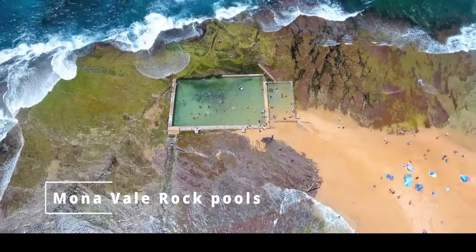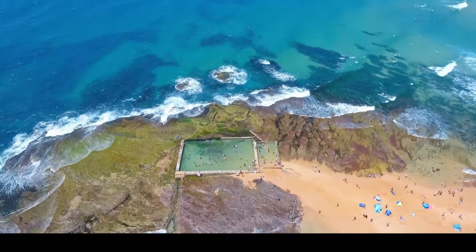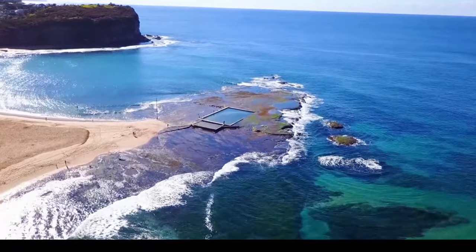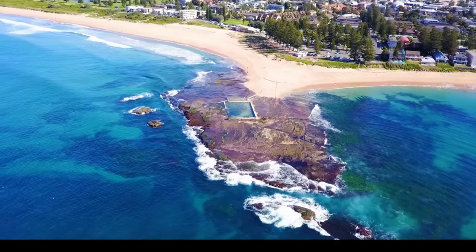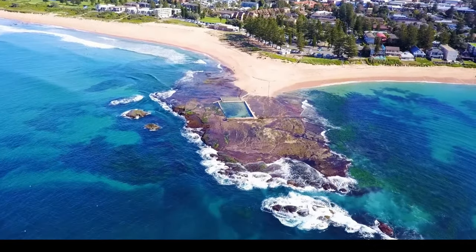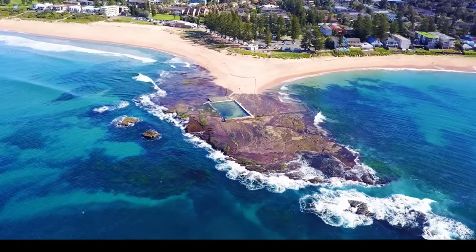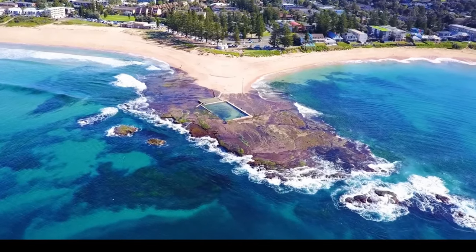Our first stop is Mona Vale Rock Pool, located in Sydney's northern beaches. This stunning ocean-fed pool is perfect for swimmers of all ages and abilities. The pool is 30 meters long and offers beautiful views of the ocean. The surrounding rock formations make for the perfect spot for sunbathing or fishing. If you're looking for a refreshing dip, Mona Vale Rock Pool is a must visit.